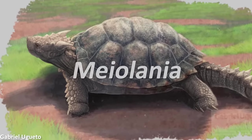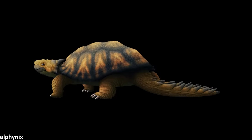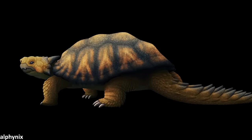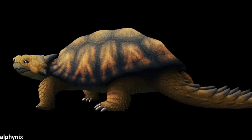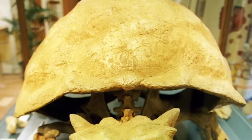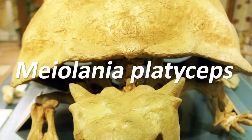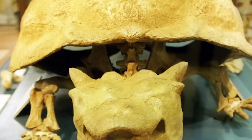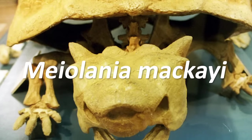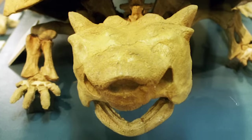Meet Myolania, a heavily armoured turtle relative with imposing horns on its head and spikes at the end of its tail. The genus Myolania includes a few different species, and it is thought to have survived from the mid-Miocene until potentially sometime in the Holocene, so it would have been roaming around Oceania 300,000 years ago. Interestingly, the different species vary quite a bit in their sizes. While the largest bones from Queensland indicate an animal that could grow to a carapace length of around 2 metres, species found on islands are much smaller — Myolania nakei from New Caledonia only had a carapace length of around 70 centimetres, potentially an example of insular dwarfism.